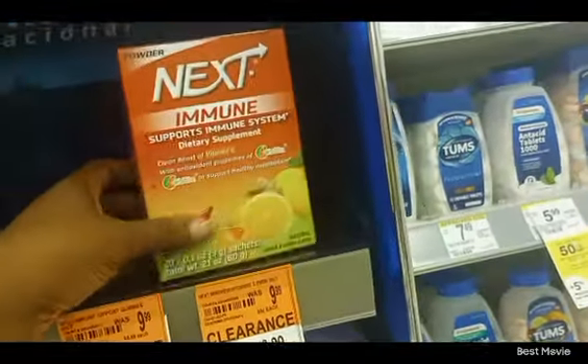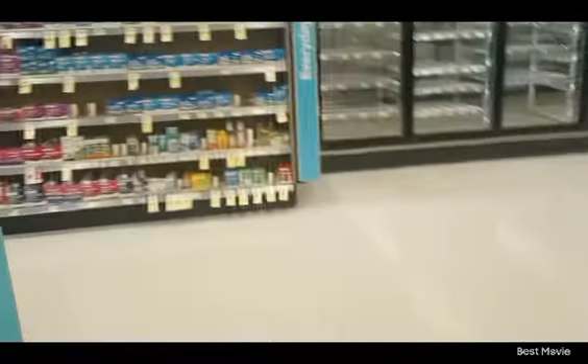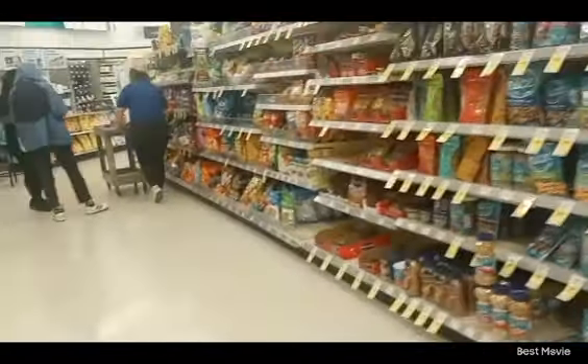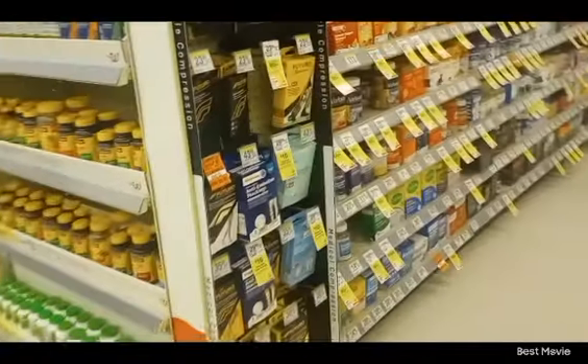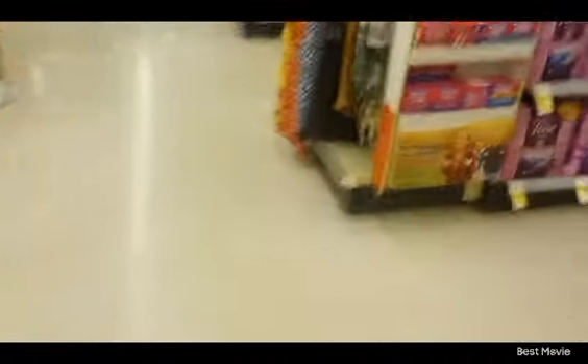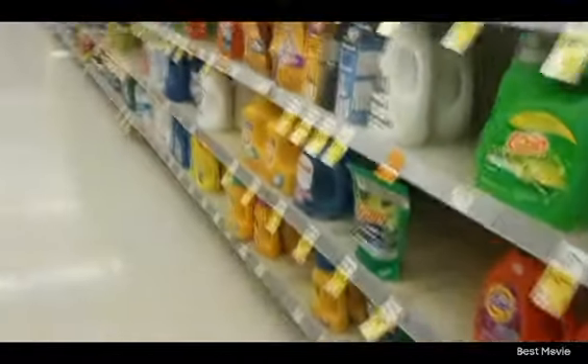I'm gonna leave that powder there for somebody. I have gotten the powder before just because it was a few cents or a dollar — normally $19.99 — and never used it. No orange stickers down here. No laundry detergent, but I got some other goodies. They've got a lot of adult diapers on clearance back there but I really don't feel like checking all that.